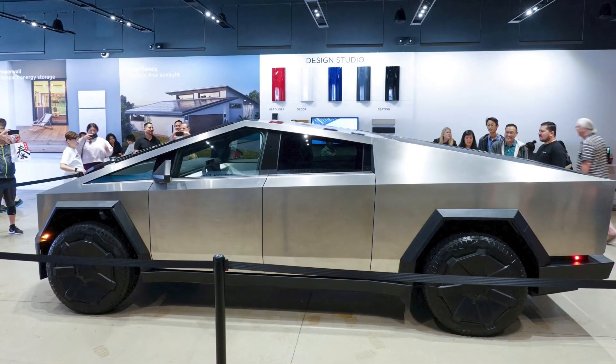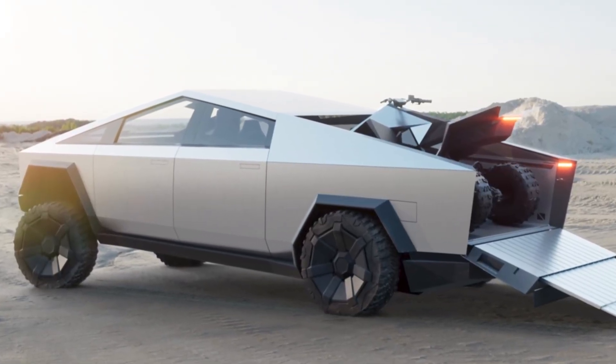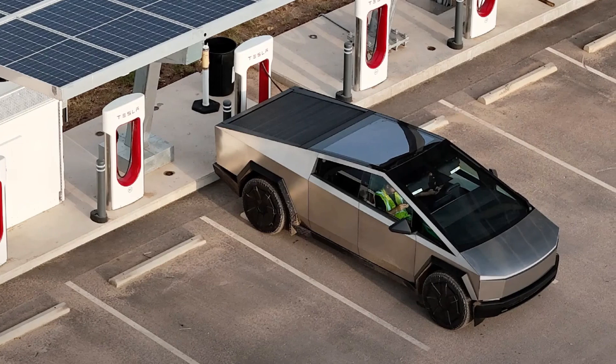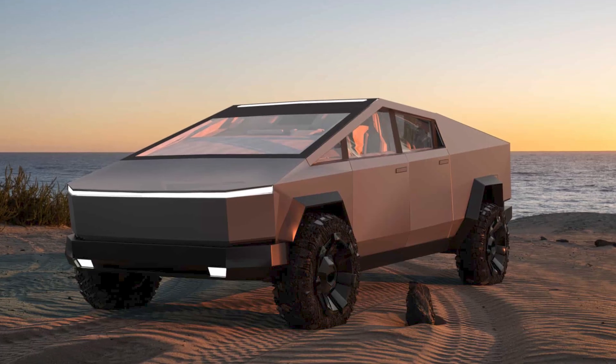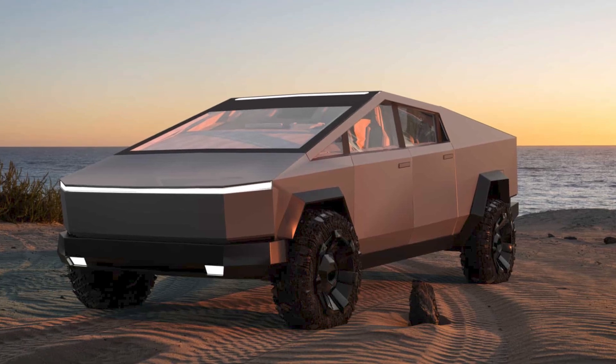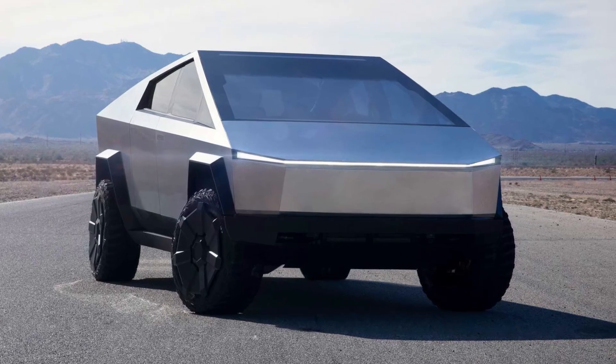First introduced in 2019, the Tesla Cybertruck is unlike any pickup truck we've ever seen. It's electric, which isn't entirely unusual and honestly expected from a Tesla, but its futuristic design sets it apart from everything else on the road. Whether this is good or bad is a matter of personal preference.